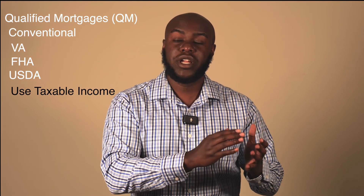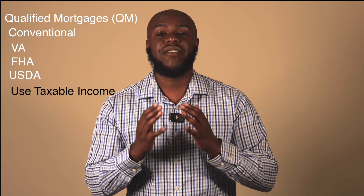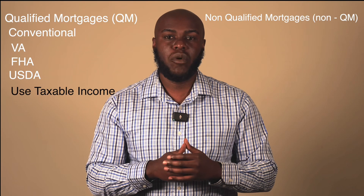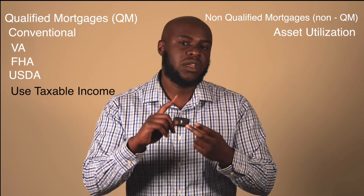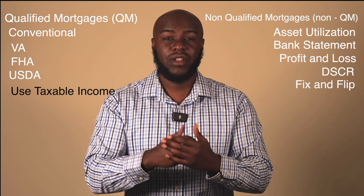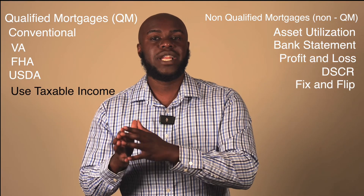Outside of your qualified mortgages — QM loans — you have a host of non-qualified mortgages, like asset utilization, bank statement loans, profit and loss loans, DSCRs, fix and flips, and a few others. We're going to discuss the DSCR in depth.